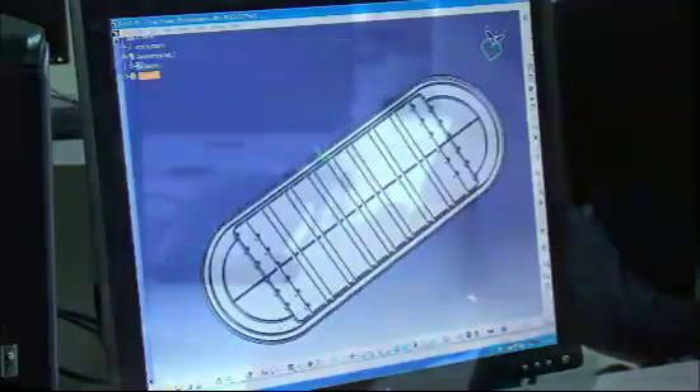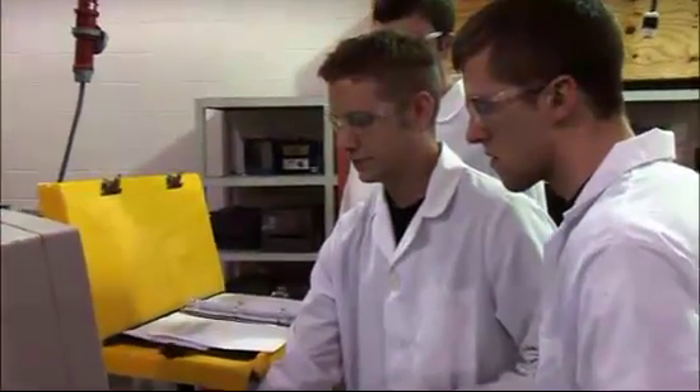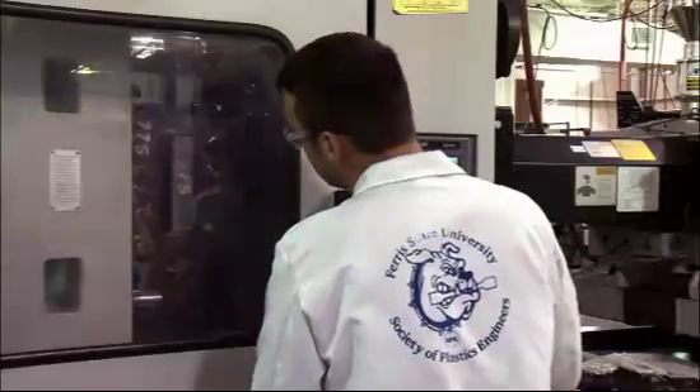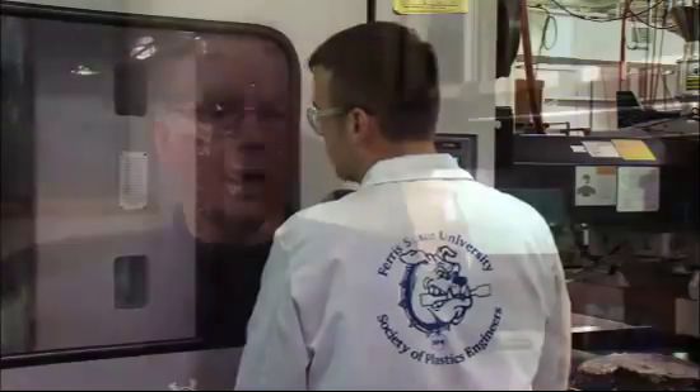Some of the other programs are materials specific or computer-aided engineering and that kind of thing. In the curriculum, most of the courses have a lab component or a practicum component with it. And this would include anything from operating process equipment to actually doing design work, taking apart molds, putting them back together again, laying up composite work, doing work as far as assembly and welding.